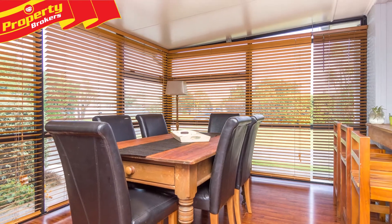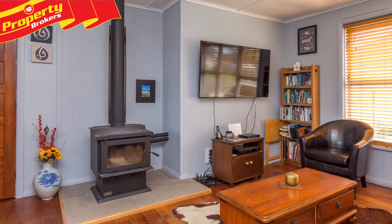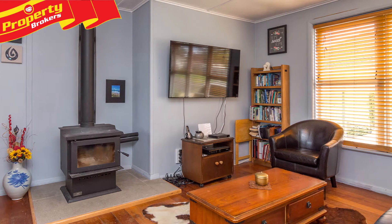Inside, the conservatory, which is double glazed, adds an extra family space and overlooks the open plan living areas, which are warmed by a wood burner with wetback.